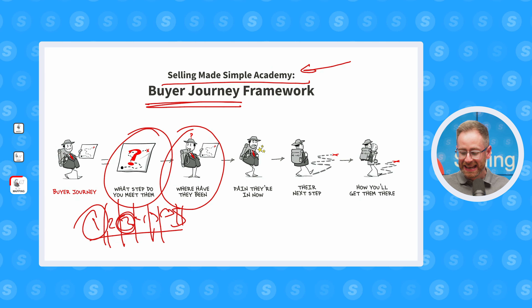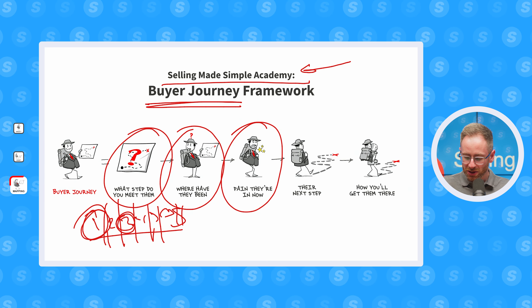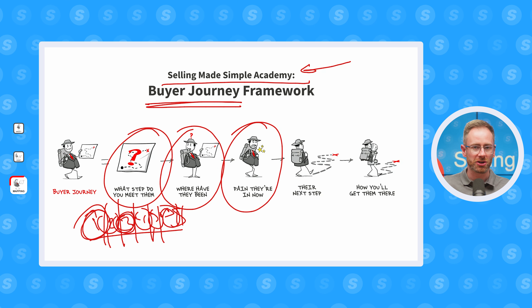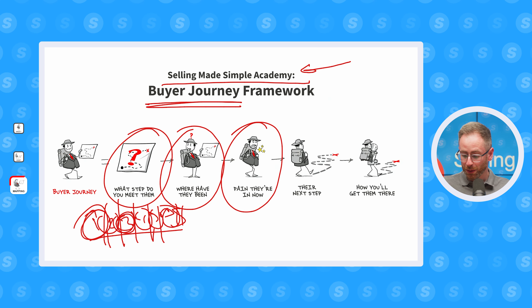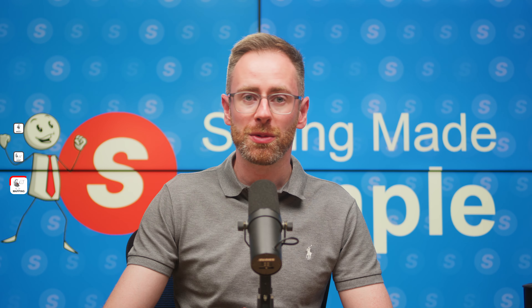Next, we're going to look at what pain the buyer is in right now, because the pain is going to differ depending on which segment of the buyer's journey they're actually in. For example, if they're in the first segment of unawareness, they don't even know they've got any pain, even though they might be getting absolutely hammered on costs, lack of resources, or stress — they don't realise things could be different. Knowing which pain points match up with which part of the buyer's journey is essential for delivering the right message to the prospect at the right time.